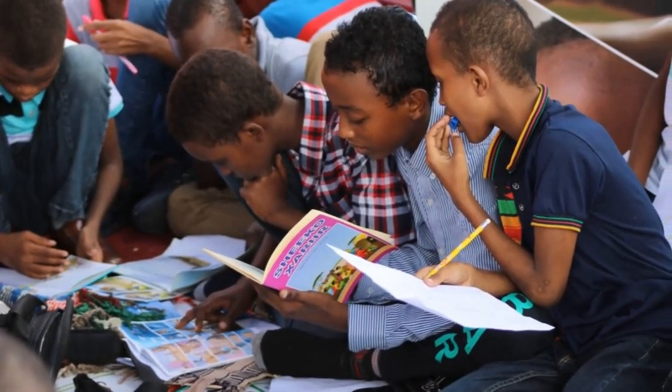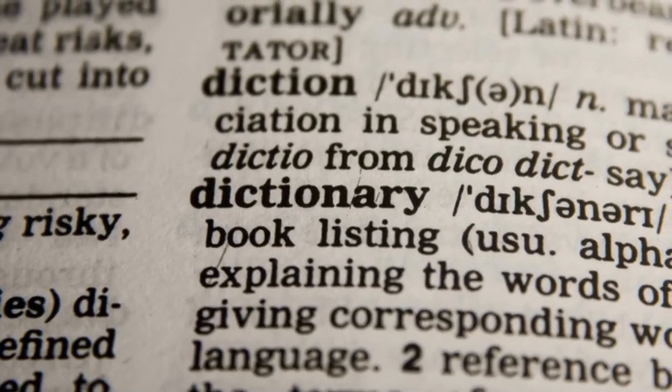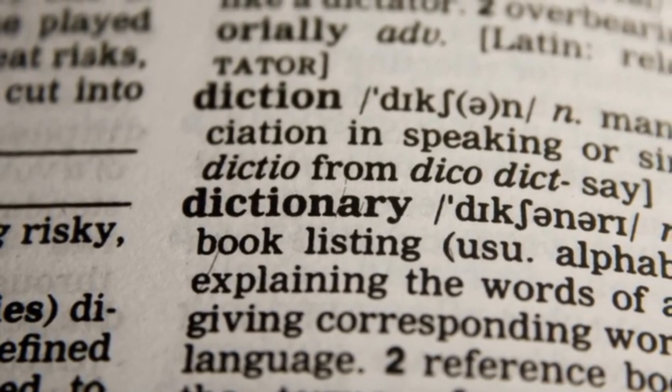For example, 'to be' in the simple past is 'were,' and the past participle is 'been.' Understanding these forms is crucial because they change depending on the tense you're using.